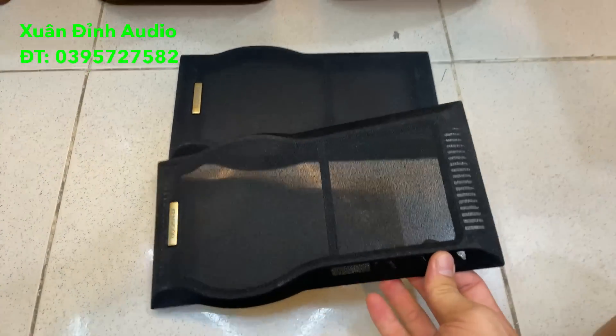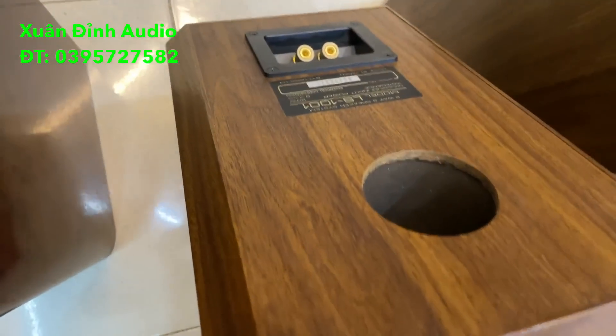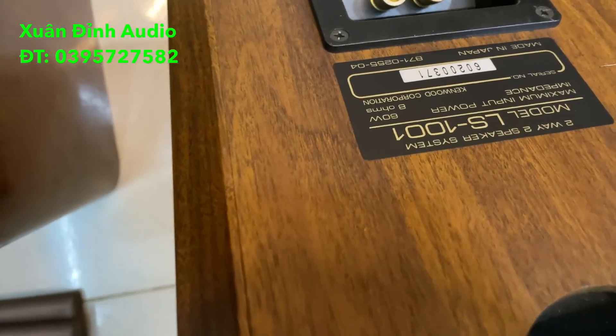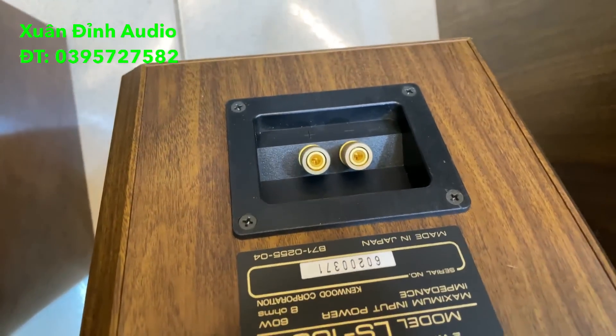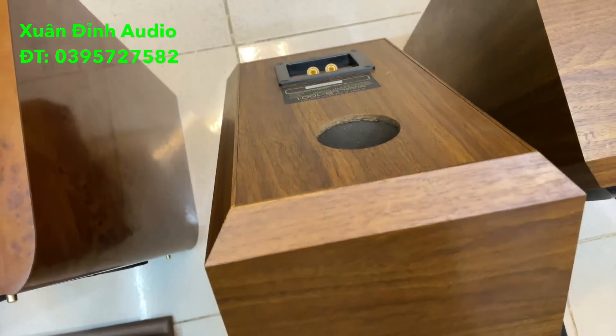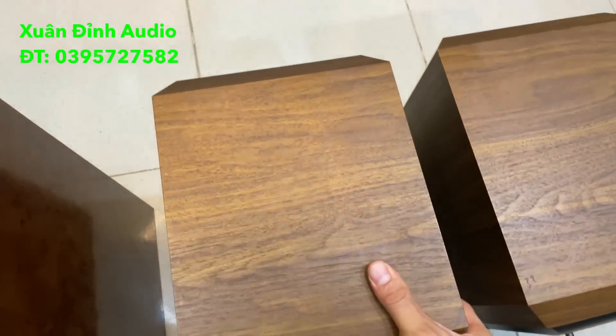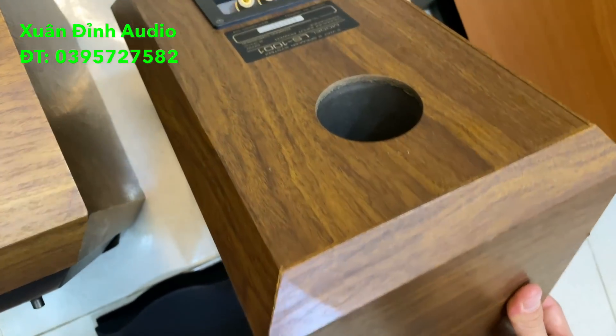Căng cước rất đẹp, tem mác còn đầy đủ. Đây là Kenwood 1001, trở kháng 8 ohm, công suất 60W, Made in Japan, lỗ thông hơi phía sau, góc cạnh rất sắc nét. Tất cả những video thì Xuất Đình quay thực tế, không úp mở gì cả. Xấu và đẹp thì phải quay rõ ràng. Các bác cứ yên tâm rằng khi đã quay cũng như báo giá cho các bác, hàng xấu như thế nào thì Xuất Đình đều nói luôn.